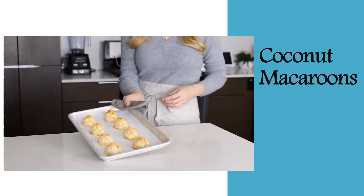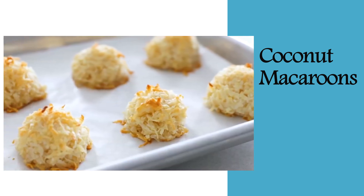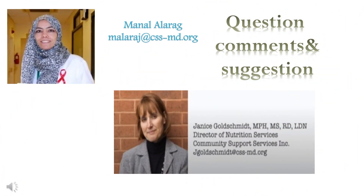Make sure to let them cool completely on the baking tray. Thank you for listening to my presentation today about sweet honey, and I wish you enjoy it. Thank you, and have a nice day.